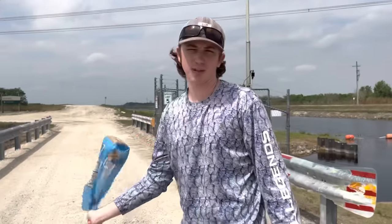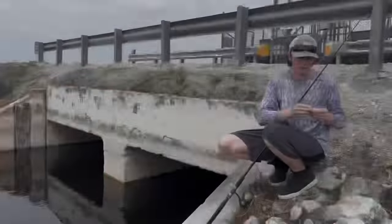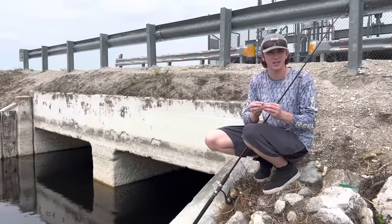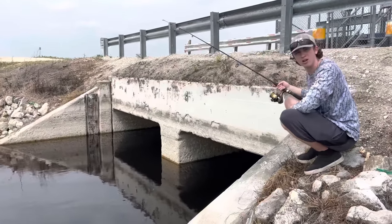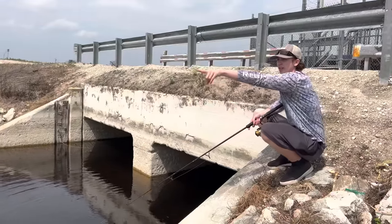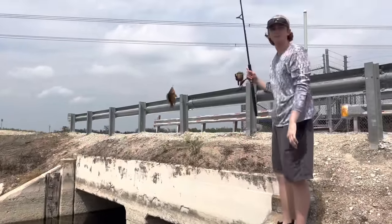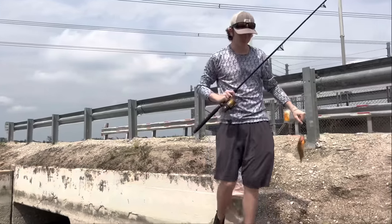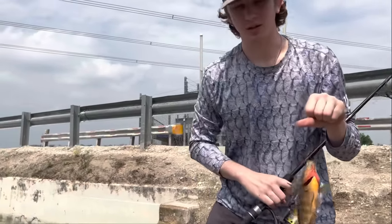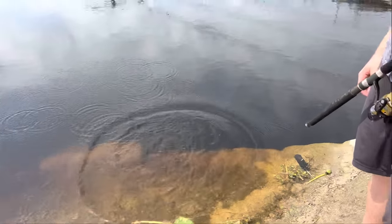Now we're gonna have some fun. We're gonna get our fishing rod, bait it up with some bread - we have a little hook. We're gonna fish right down there where we just saw that gator, because this is the OG spot. We always catch Oscars on hook and line here. We caught one - but we will not be keeping this one because it is a Mayan cichlid. See ya, dude. Hopefully the gator gets you.